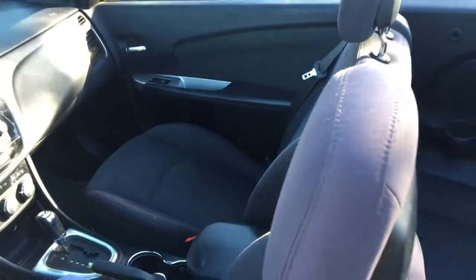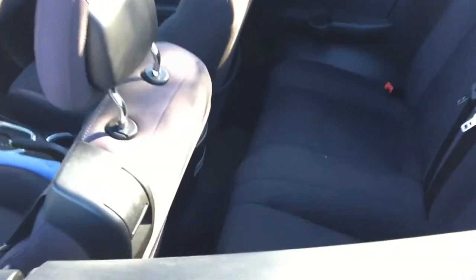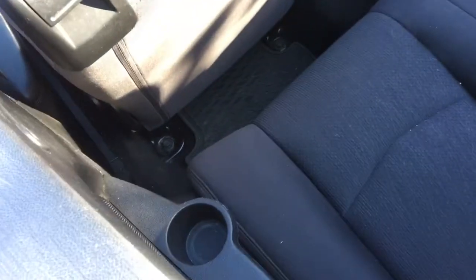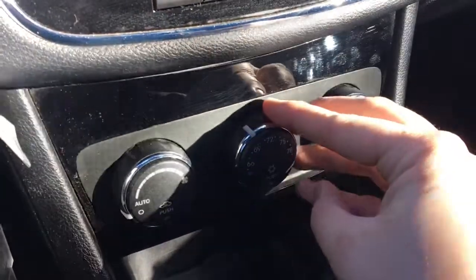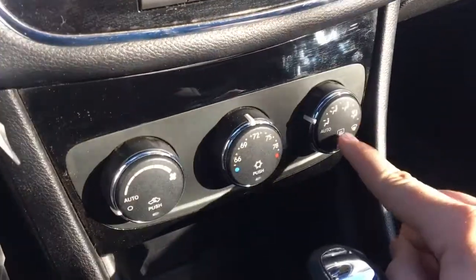The front seats are power adjustable with manual recline. The back seat area is comfortable and there are cup holders on both sides. There is a pocket on the back of the passenger seat. You can set the climate control to the exact temperature; it also has the auto feature and a rear window defroster.